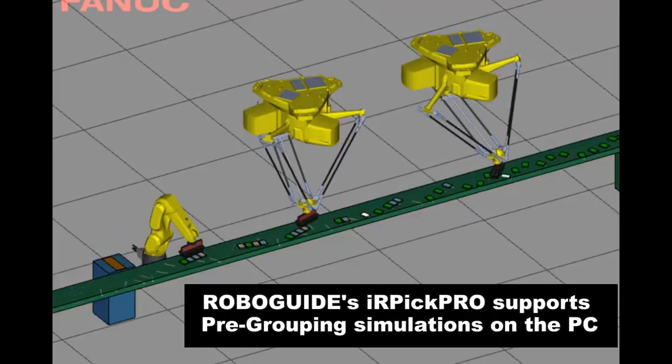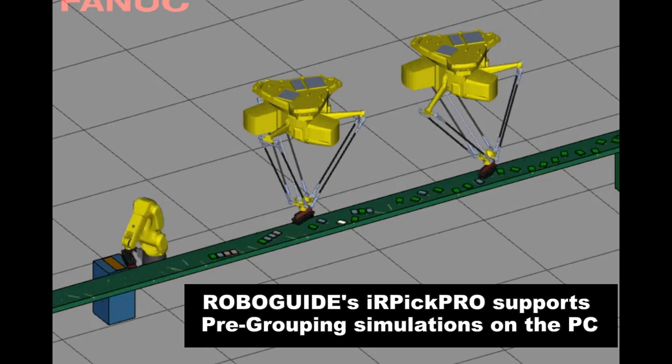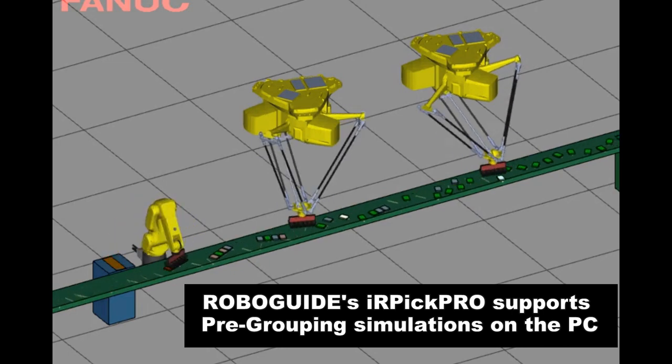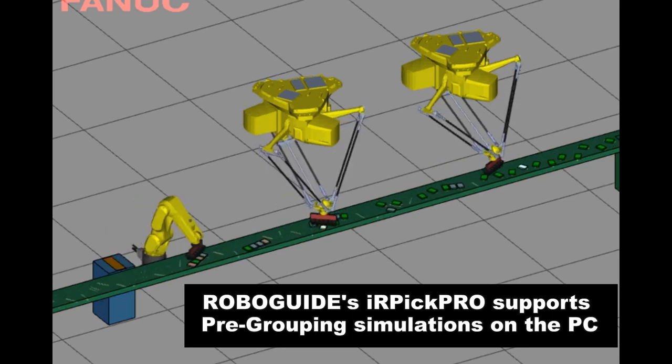IR Pick Pro allows users to simulate pre-grouping applications on their PC. This allows users to visualize the process, evaluate system throughput, and analyze different scenarios for their pre-grouping application.